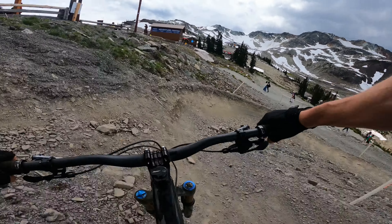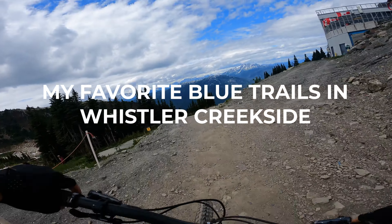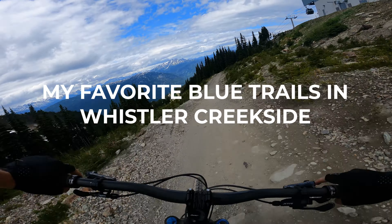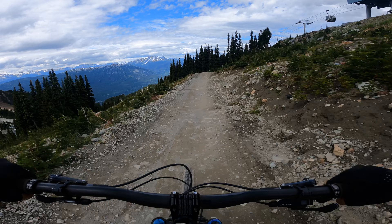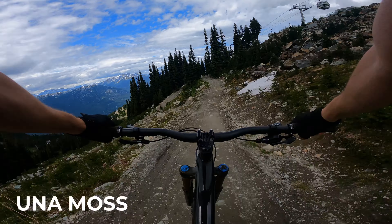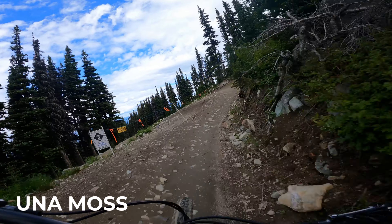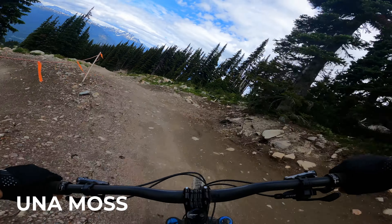Here we go! Today I'm taking you on my favorite blue run from the top of Whistler into the Creekside Zone. We've got both Blue Flow Trails and Tech Trails. I'm starting this run from the top of the Whistler Village Gondola in 2023, but it could also be done from the top of the Garbanzo Lift.